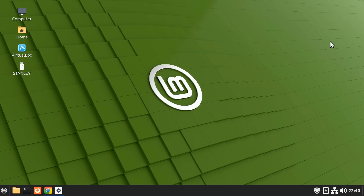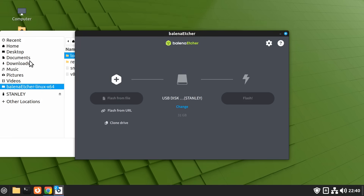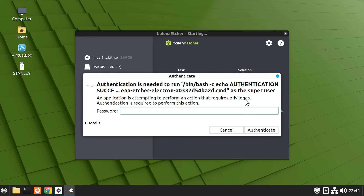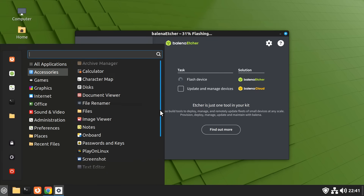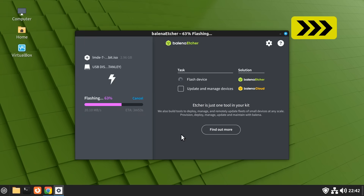Here we're actually running Linux Mint, the standard edition, and I've got Balena Etcher ready to write our ISO file to a USB drive. So we'll pick the ISO file and click Flash. As we're in Linux, we enter our password and Etcher will get on with creating a bootable USB drive for LMDE 7. I could have used the USB Image Writer application available in Accessories, but I prefer Etcher as it has wider functionality, which is useful when working with single board computers.